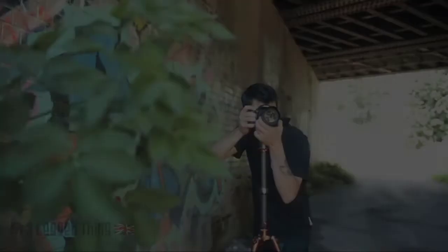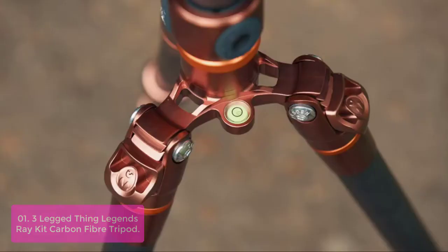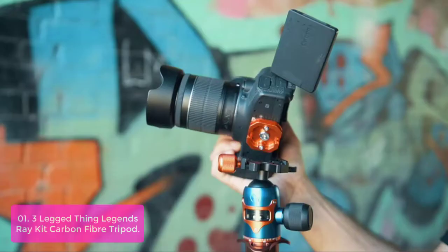Number 1: Three-Legged Thing Legends Ray Carbon Fiber Tripod. Our patented trim mount plate has had a serious makeover. With flowing lines and tactile edges, you still get all of the performance out of the multi-mount, but now it's more comfortable to use and easier on the eye.